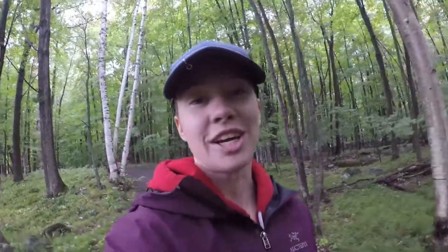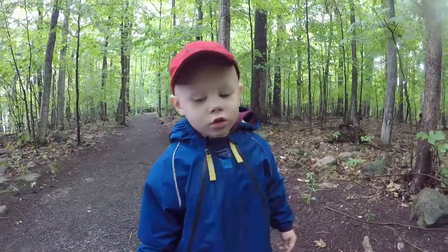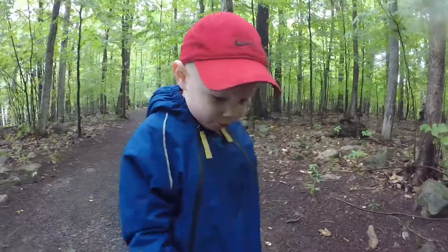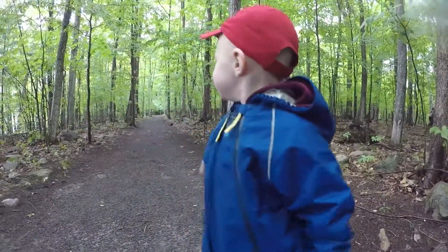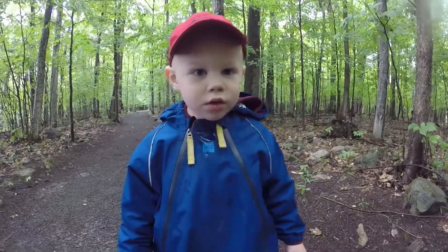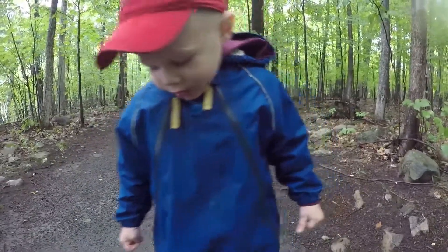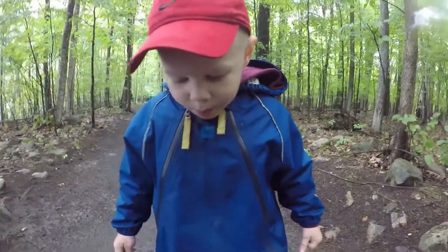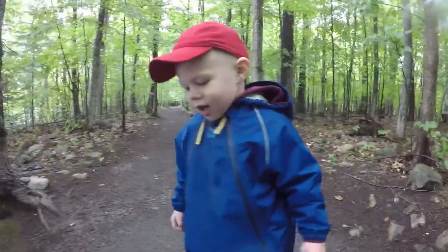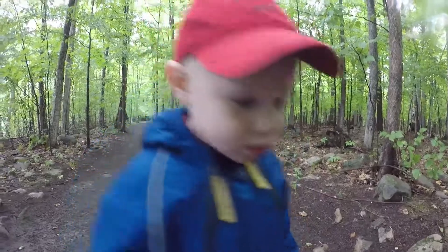Hey Isaac, what was your favorite part of the trail? That way is your favorite part? What did you like about the trail? I like mushroom trail. You like the mushrooms? Yeah. Do you like the puddles?